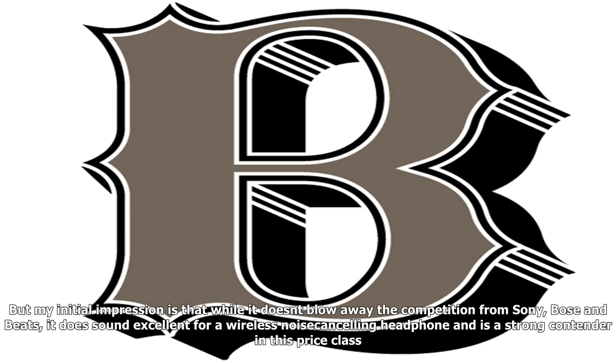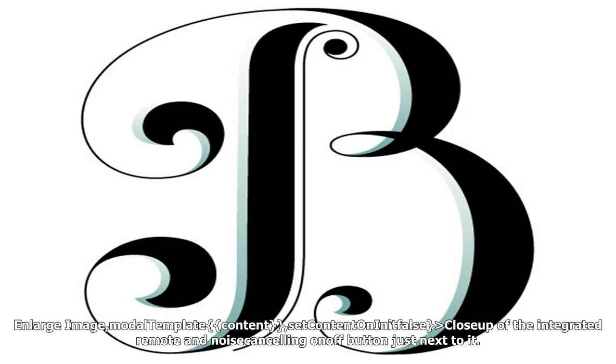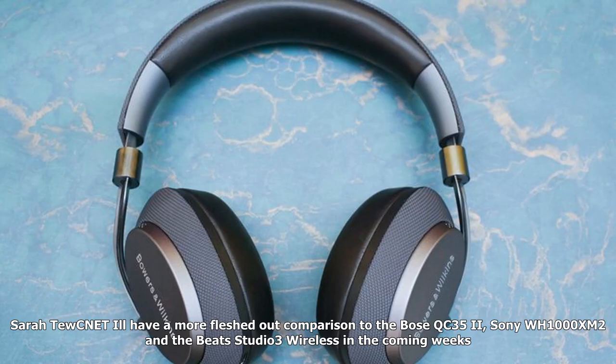I've only been listening to the PX for a few days, so I'm not ready to give it a final rating yet. But my initial impression is that while it doesn't blow away the competition from Sony, Bose, and Beats, it does sound excellent for a wireless noise-canceling headphone and is a strong contender in this price class.